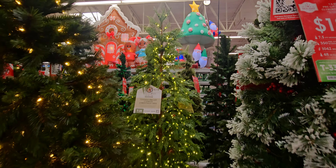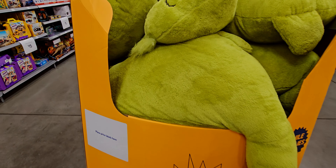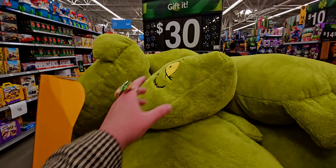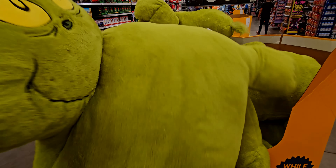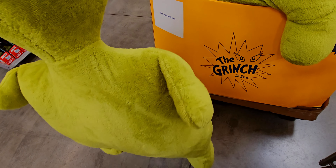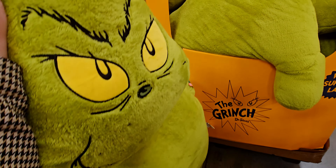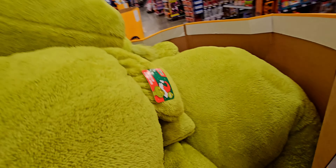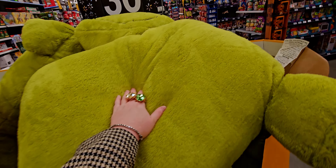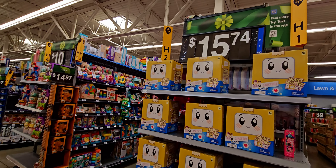More deals, friends! These are $30 for these huge Grinch pillows. Look at this — it's like a floor pillow, so cute and fun. A jumbo pillow for $30.